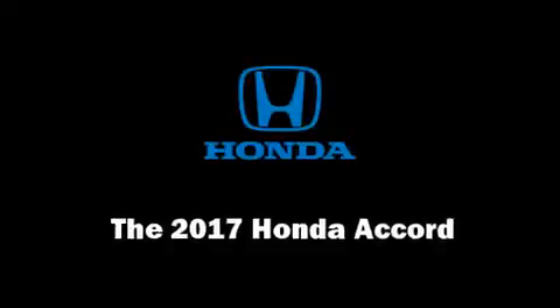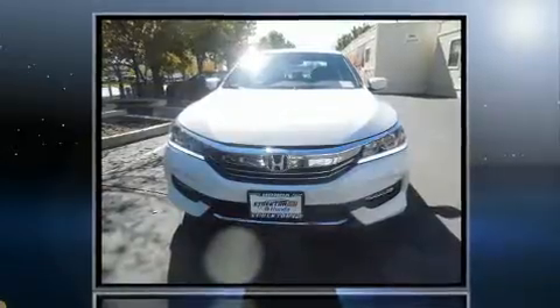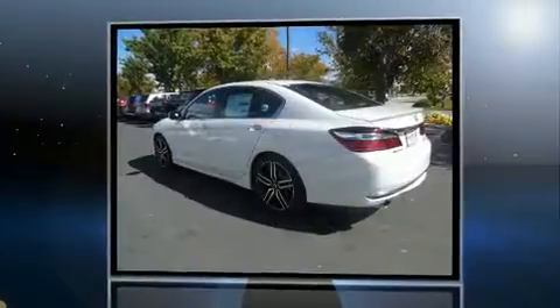You can expect a lot from the 2017 Honda Accord. This four-door, five-passenger sedan offers the features and options for which you've been searching.